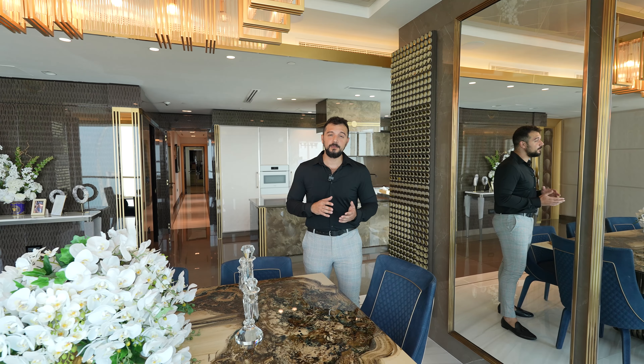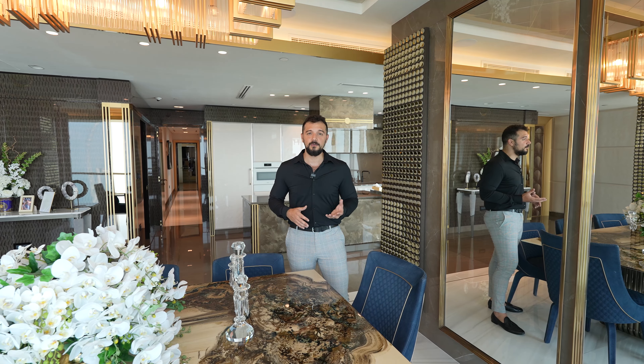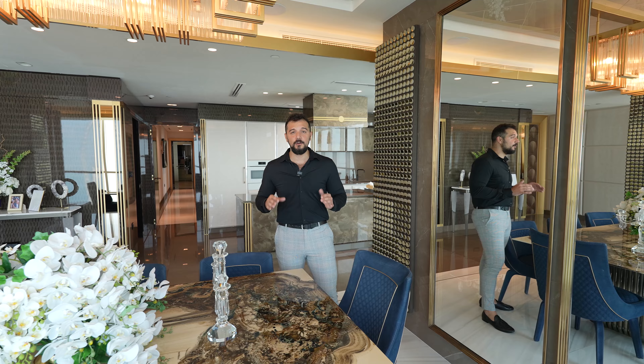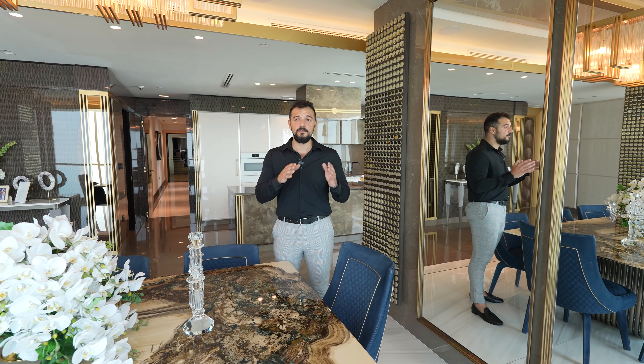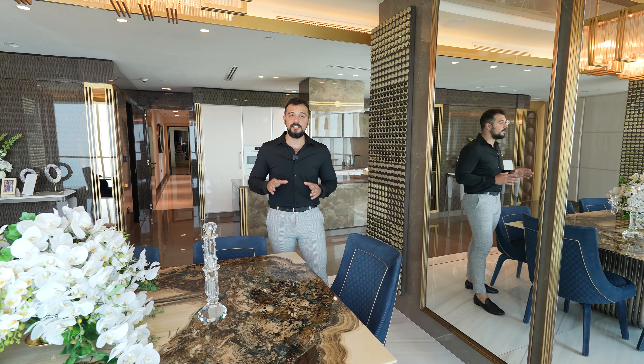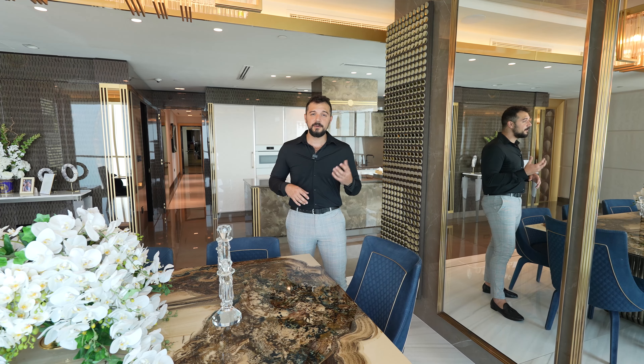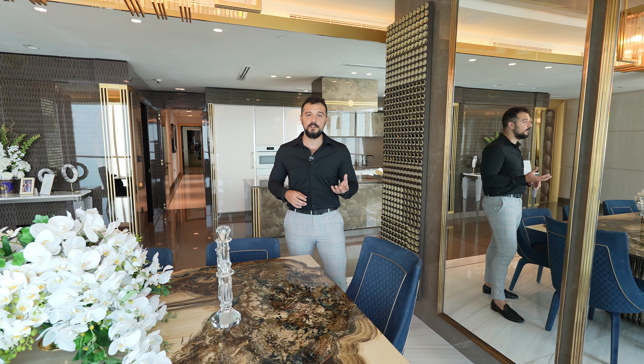To recap: it's a 3,000 square foot apartment with three bedrooms, four bathrooms, and a maid's room. Italian imported furniture of the highest quality, with beautiful views of the Eye of Dubai, Palm Jumeirah, and JBR — just breathtaking to live here and wake up to every day.